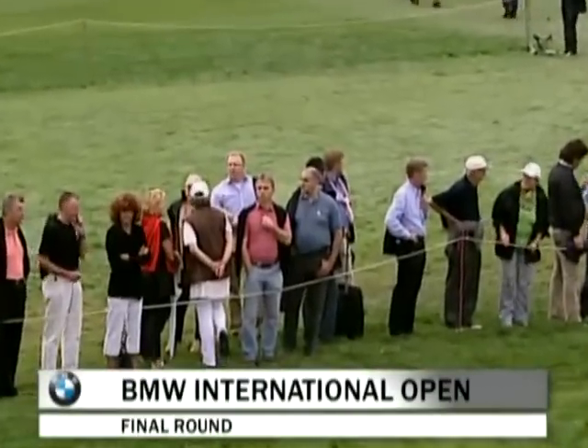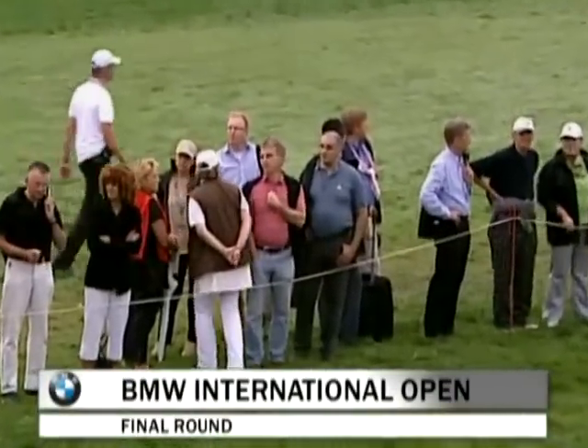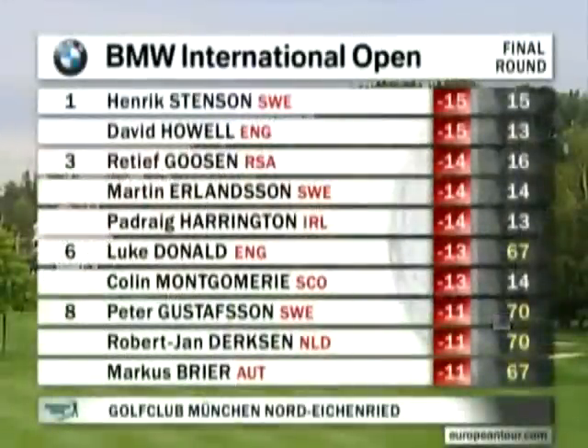Welcome back to a gripping final round of the BMW International Open, where Sweden's Henrik Stenson and England's David Howell have a slender one-shot advantage. Howell's struggling on the demanding par 4 14th after a somewhat crooked drive.